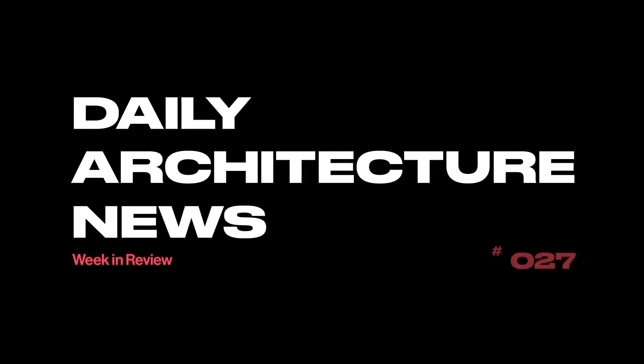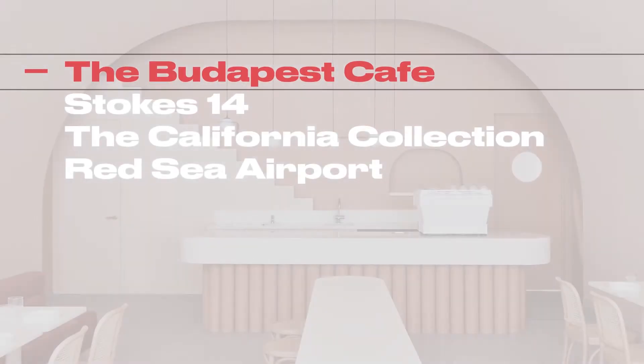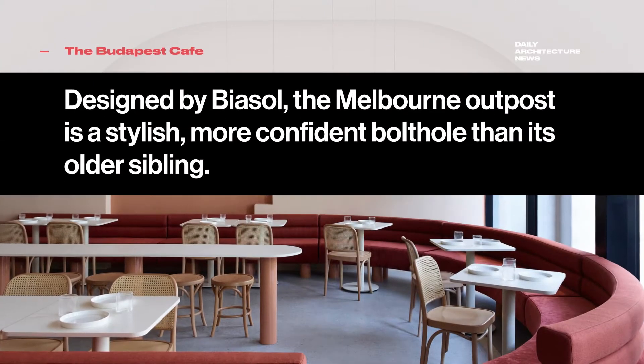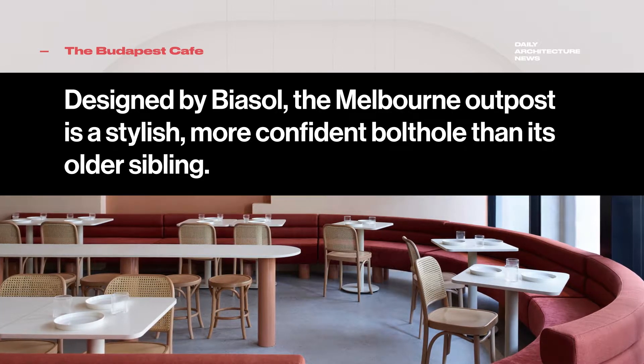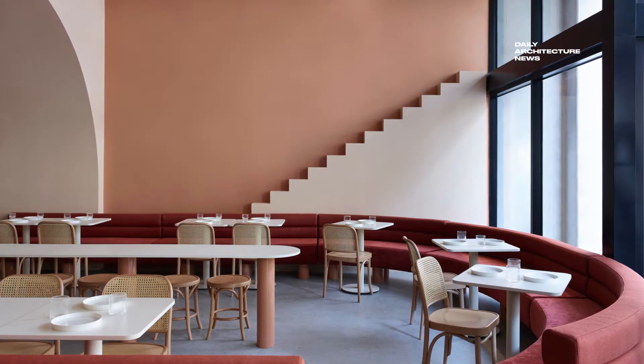This week on Daily Architecture News: dressed in a fit-out influenced by filmmaker Wes Anderson's celebrated style, the Budapest Cafe in Carlton, a student-dense suburb of Melbourne, follows the popularity of its predecessor in Chengdu, China.